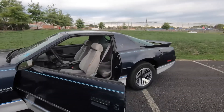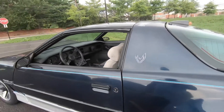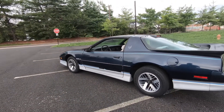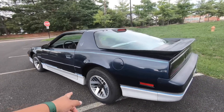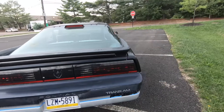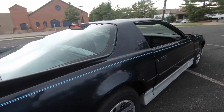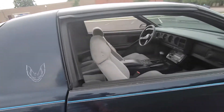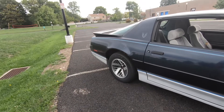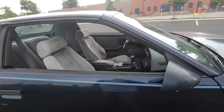What do you guys think of this one versus the red one? Same year, same style car, except this one doesn't have rear disc brakes. Different colors of course — blue with silver versus red with gold. Different wheels too — these are the regular standard Trans Am wheels.